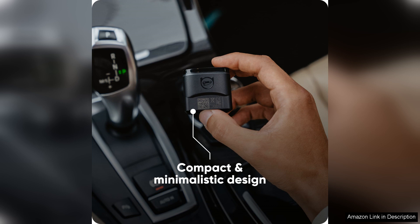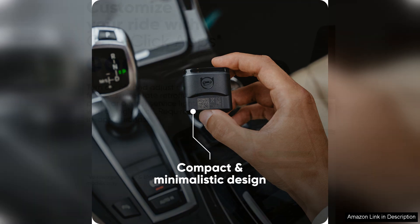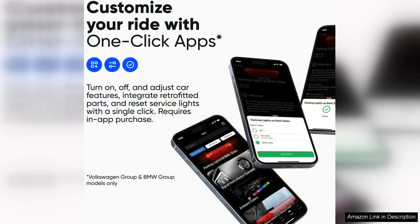The Ovid 11 scanner is also incredibly convenient to use. Its compact size and wireless connection make it easy to take with you on the go. Whether you're at home or on the road, this tool can help you quickly diagnose and fix any car issues that may arise.